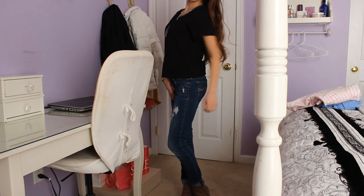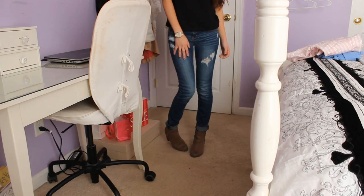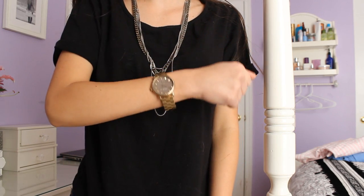For my last look I'm wearing a boxy black t-shirt from Gap with those Abercrombie distressed jeans, the same Nordstrom booties, my Marc Jacobs watch, and necklaces from Fossil. That's it — I hope you guys enjoyed!